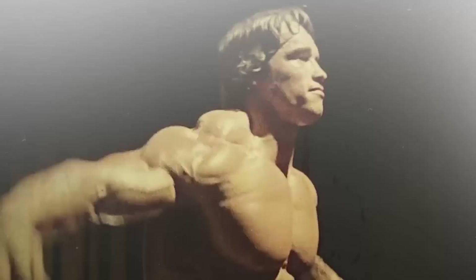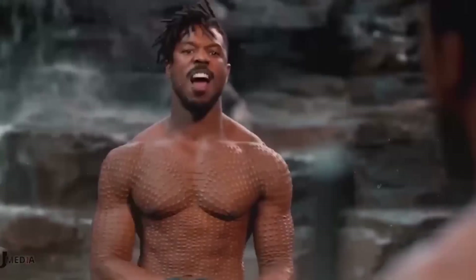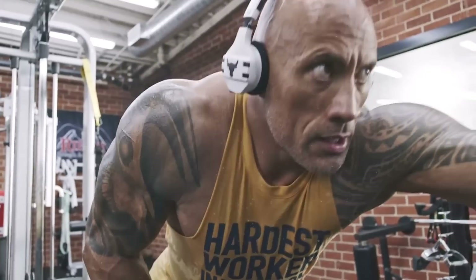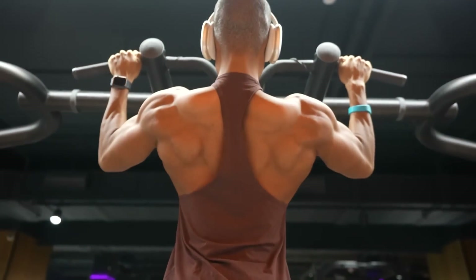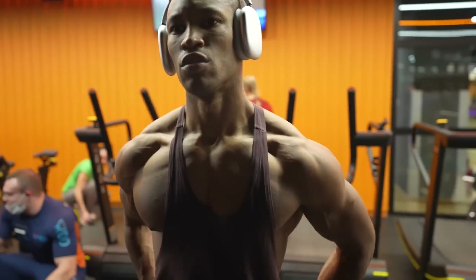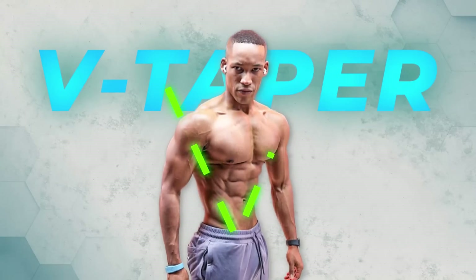The most iconic physiques in Hollywood include Arnold Schwarzenegger, Jason Momoa, Michael B. Jordan, Chris Hemsworth, and The Rock. But what makes these physiques so iconic? In bodybuilding, when constructing the most aesthetic physique, we speak of symmetry — and specifically for the upper body, the V-taper.